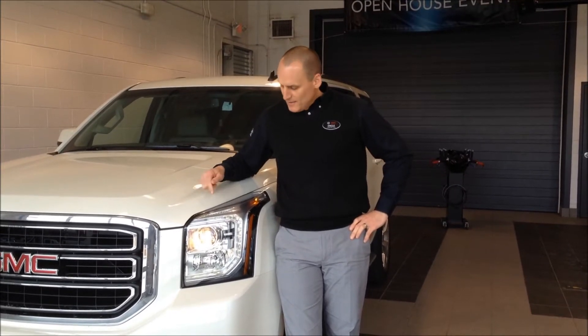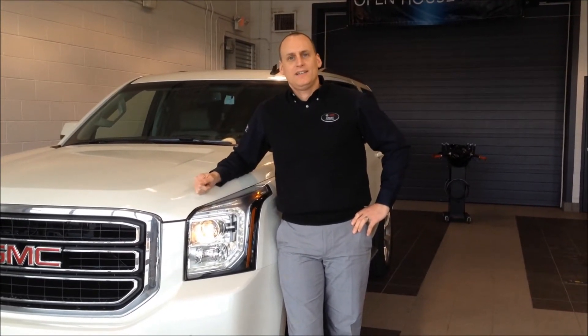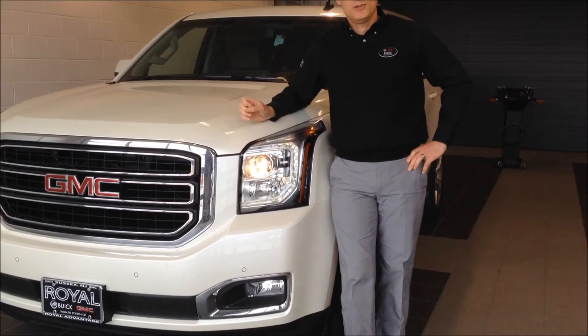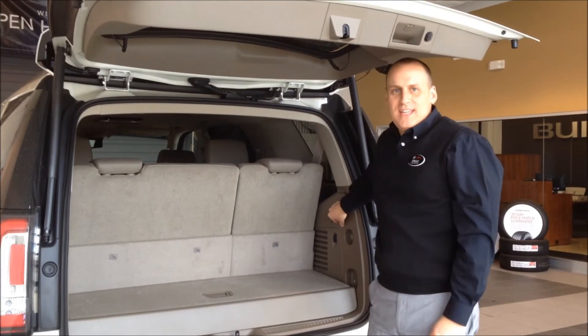My number five favorite thing is the LED headlights. They make such a difference in the brightness as you're driving down a dark road.